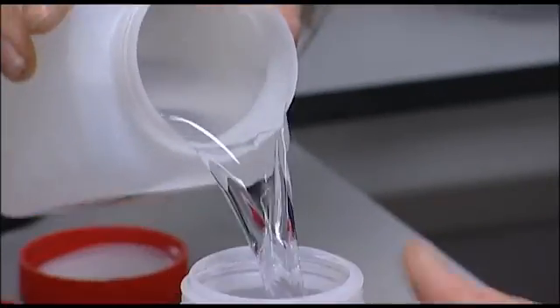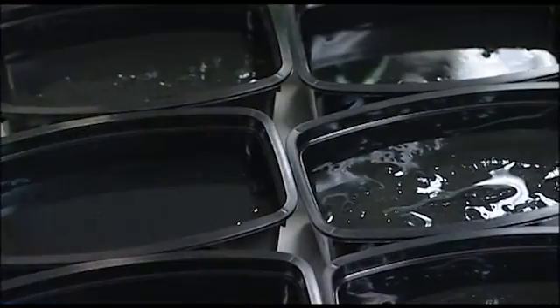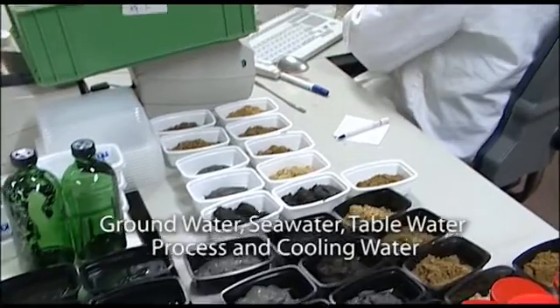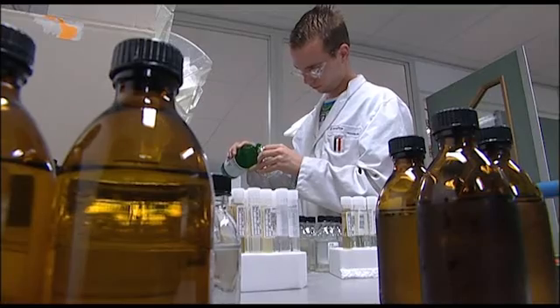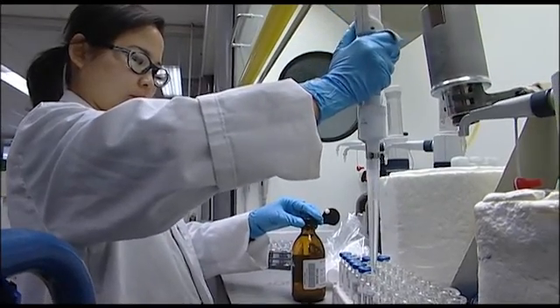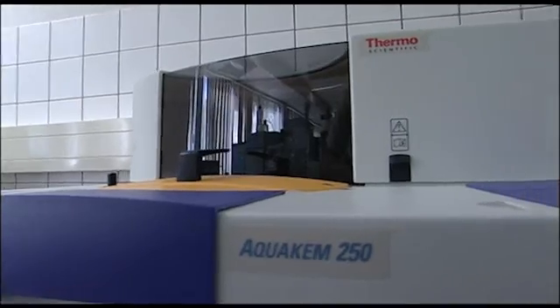Which kind of samples were analysed with AquaChem? The samples are ranging from ground water to very dirty waste water — so everything in between: very clean samples and very highly polluted samples. The amount of samples is about 200 to 300 samples per day that we test on the AquaChem.